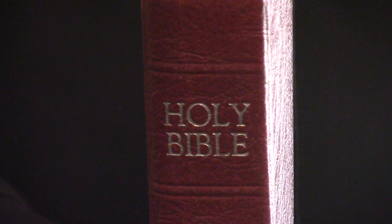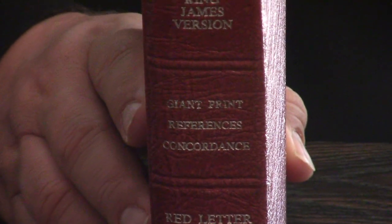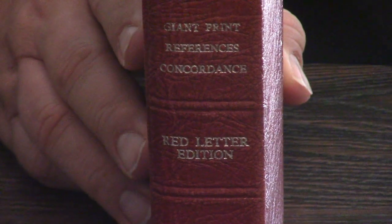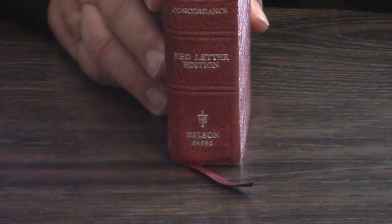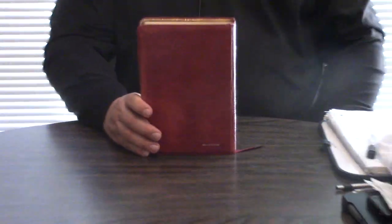This was their flagship giant print from the 70s through the 90s, and it is arguably the best giant print that has ever been mass produced. You can get these relatively inexpensive still on eBay, and maybe even on Amazon and other places.